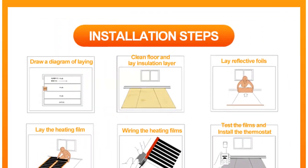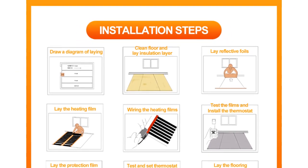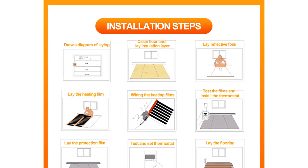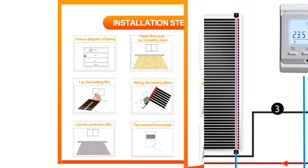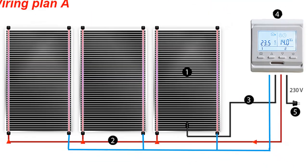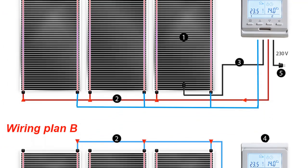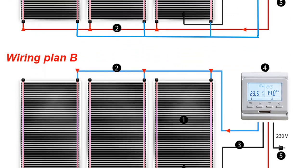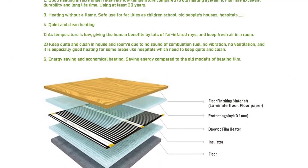The PTC heating film is a new type of updated warm floor product based on ordinary heating film. It uses a unique PTC — positive temperature coefficient — material that is highly efficient and provides exceptional comfort. The PTC material is self-regulating, meaning it automatically adjusts its output to match the needs of the space, making it highly energy efficient. And because it doesn't rely on water or other fluids, it eliminates the risk of leaks or other problems associated with traditional radiant floor systems.